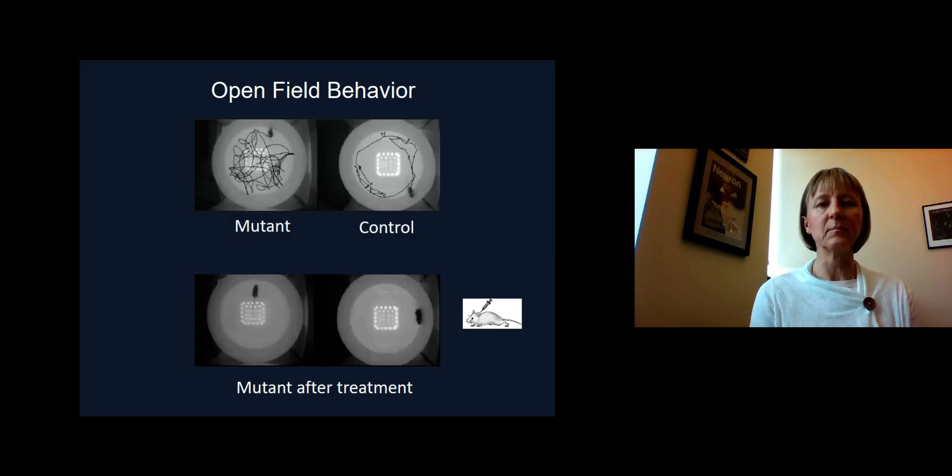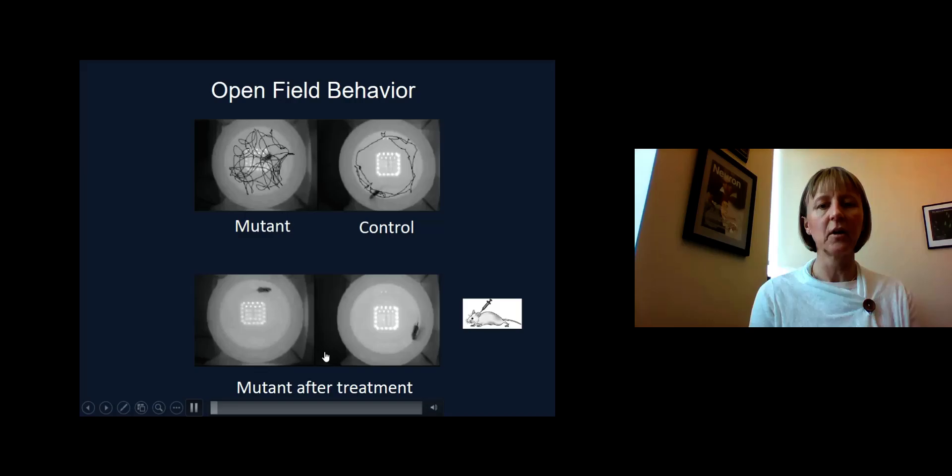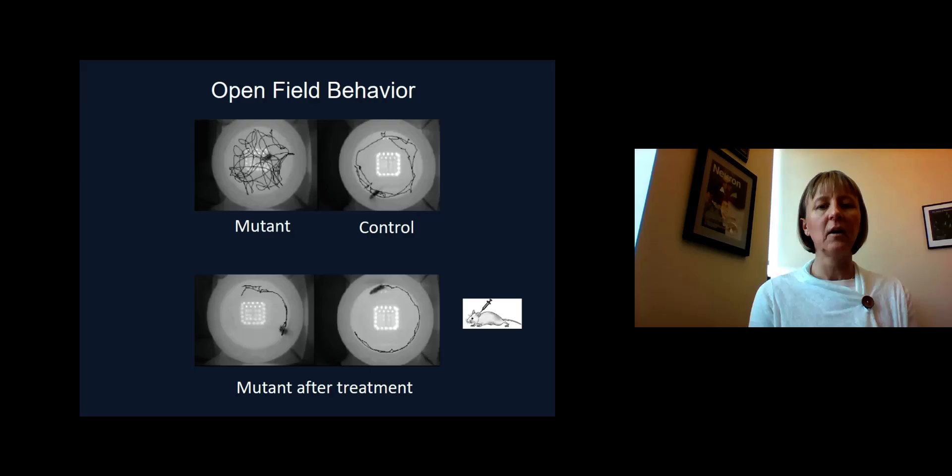When we look at the mutant mice after treatment in the bottom panel — two examples shown — the mice received the vector treatment right after birth and are observed here at six weeks of age. We can see that they behave a lot more like the control mouse; they do not circle anymore like the untreated mutants did. We attribute this behavior mostly to a vestibular recovery, a recovery of the balance function.